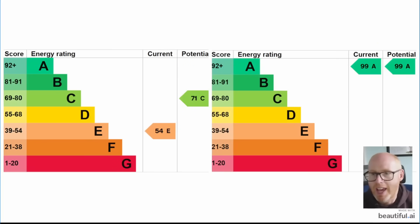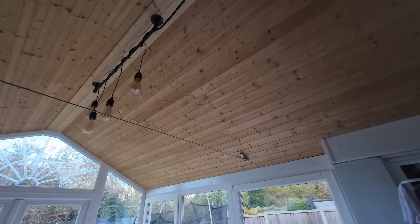So all that said, how did we manage to jump from 54E when we bought the house — with the assessor rating our potential at 71C if we took all those measures — all the way up to 99A?